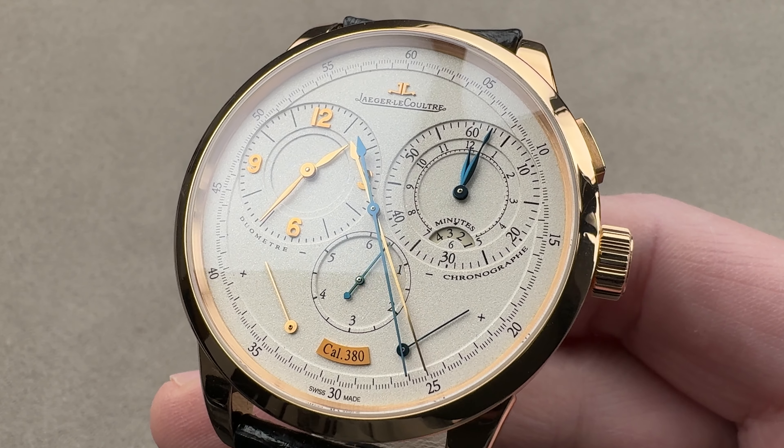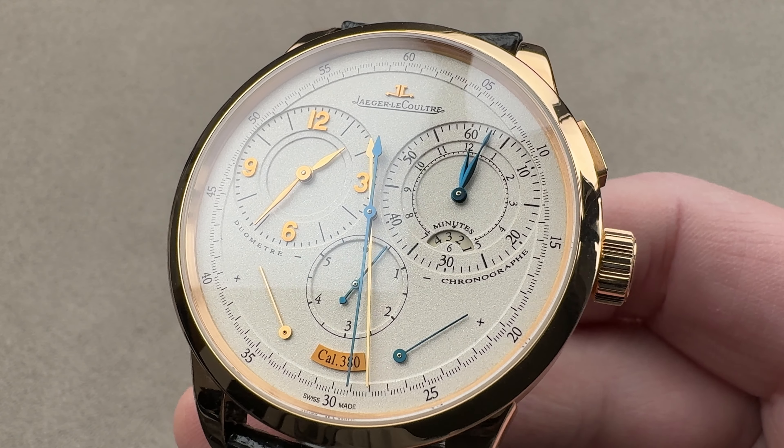This is a watch that exhausts all of the superlatives — probably the chronograph of the 2000s. Reach out to tmosso at thewatchbox.com for purchase and pricing details.